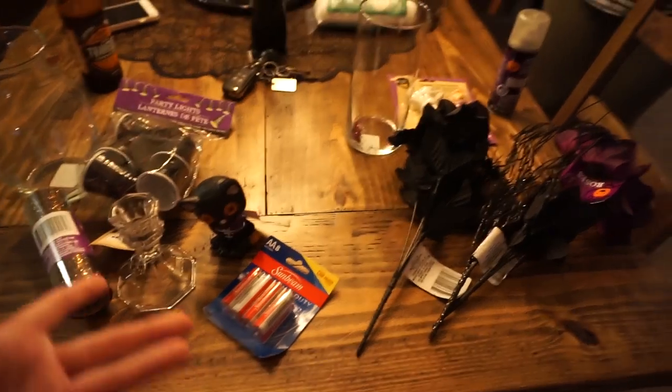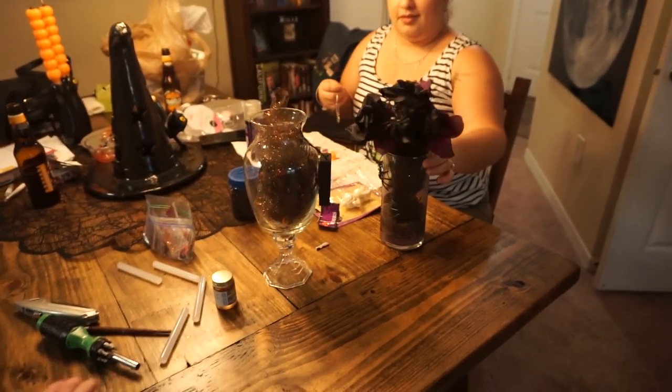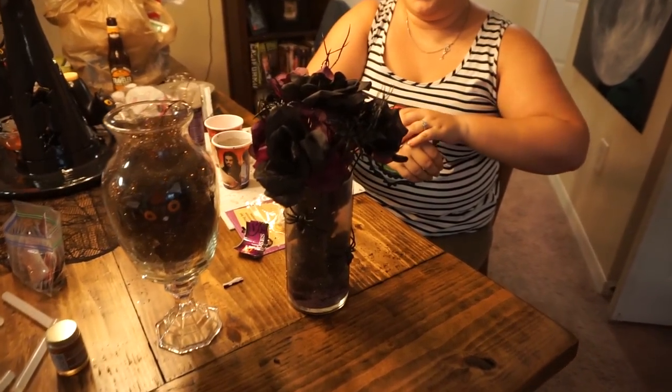We are going to get going with our crafting and we'll show you guys what we create. Alright guys, we finished our projects! Laura, why don't you explain what you did?